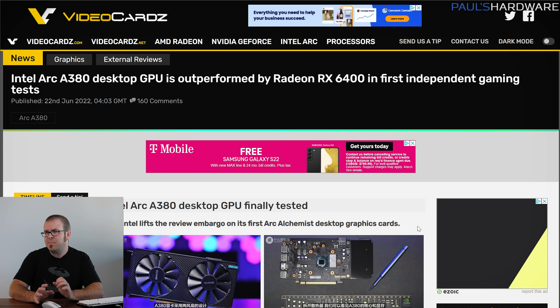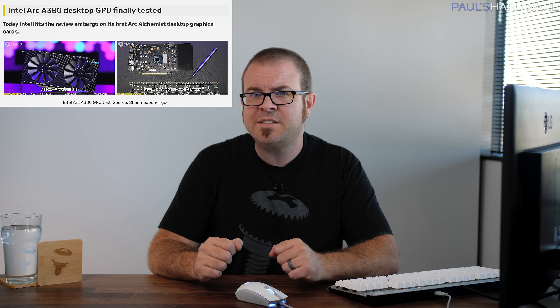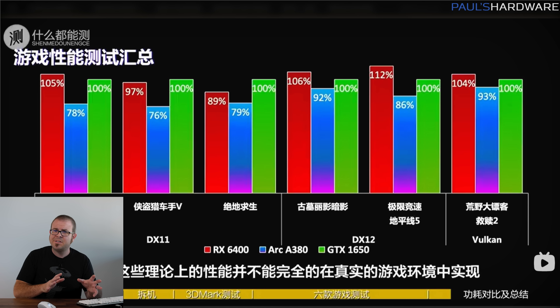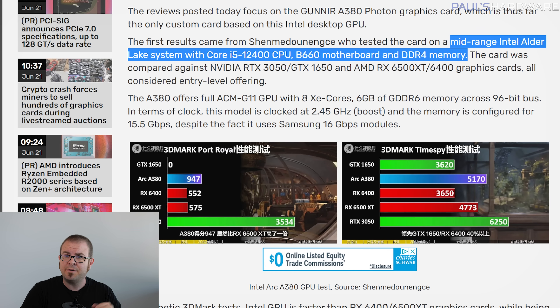Speaking of gaming performance being a bit behind, Intel's Arc A380 — their first desktop Arc GPU, which only launched in very limited quantities in China through system integrators — has now been independently benchmarked, and it's not pretty. While synthetic 3DMark tests show it ahead of the Radeon RX 6400 and the Nvidia GTX 1650, real-world games are what matter, and there it was pretty much smoked at 1080p by the entry-level cards from Team Red and Team Green. Games tested include League of Legends, PUBG, GTA 5, Tomb Raider, Forza Horizon 5, and Red Dead Redemption 2, using an Intel Core i5-12400 CPU, B660 motherboard, and DDR4 memory. The Arc A380 just sucks horribly, it would seem.